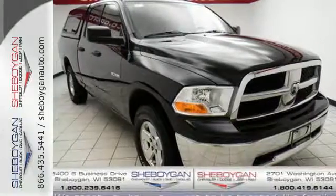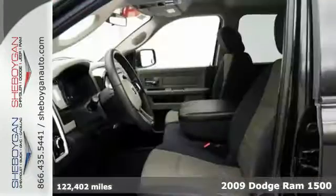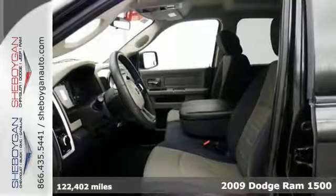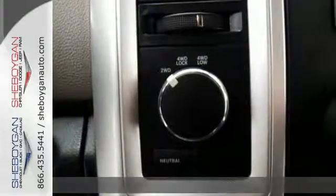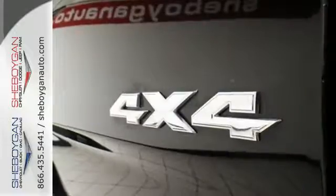Here's a 2009 Dodge Ram 1500. Standard features include a fleet side bed, front adjustable headrests, a tire pressure monitor, air conditioning, cruise control, and side impact door beam.